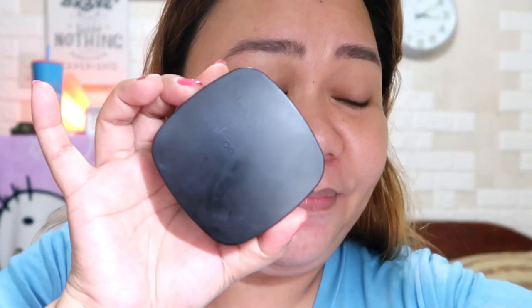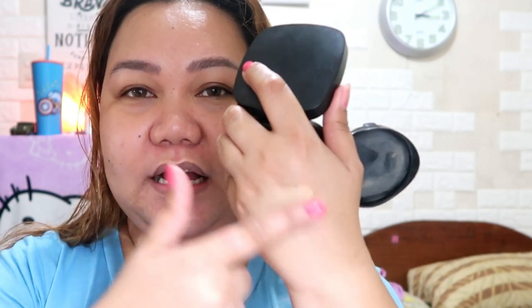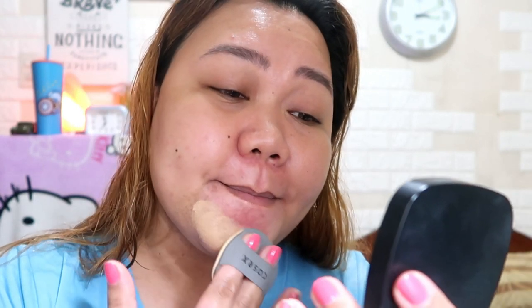Meron akong Lights Camera na super zoom cushion pero since na-review ko na yun, gagamitin natin yung iba. Ang gagamitin ko ngayon is itong COSRX Blemish Cover Cushion. Simpleng-simple lang talaga sya. Ito yung pinaka-dark nilang shade. So far okay naman sya sa akin, okay naman yung tone niya sa akin. Nabili ko siya either sa Lazada o sa Shopee. Gusto ko sya kasi meron siyang yellow undertone.